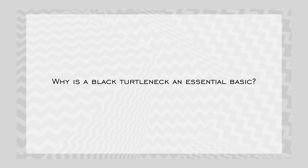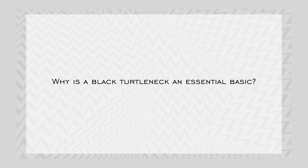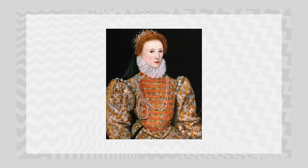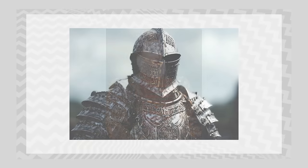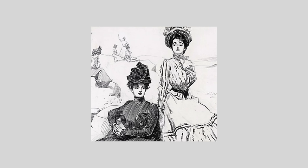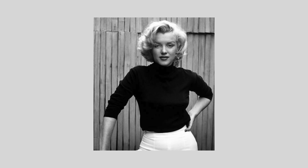So why is a black turtleneck an essential basic? Believe it or not, turtlenecks have deep roots in our human society, originating all the way back to medieval times. They wore turtlenecks to protect their necks from chafing and abrasions — same reason why I wear turtlenecks, and to keep my neck warm. From there, it has continued its evolution through fashion history, where now it's an absolute ubiquitous fashion staple.